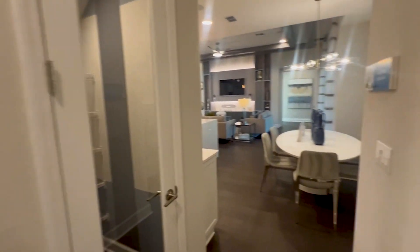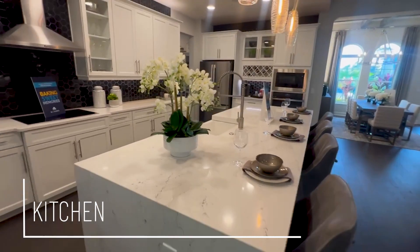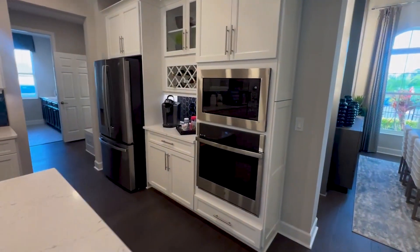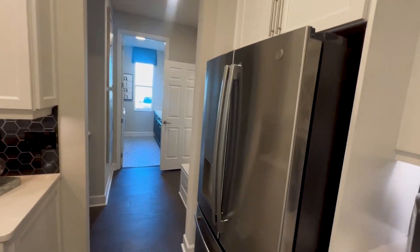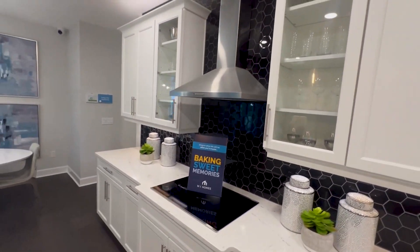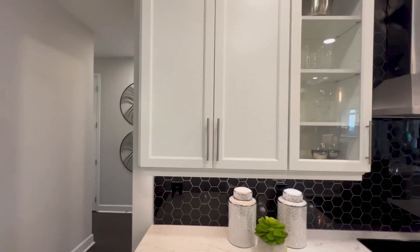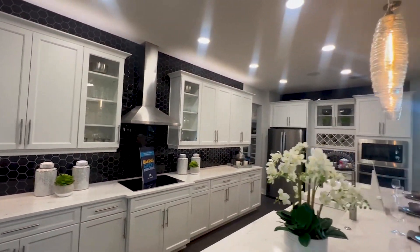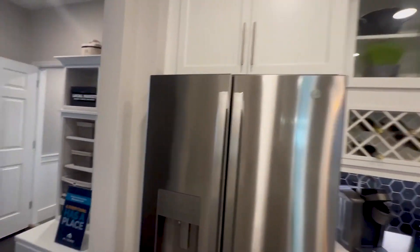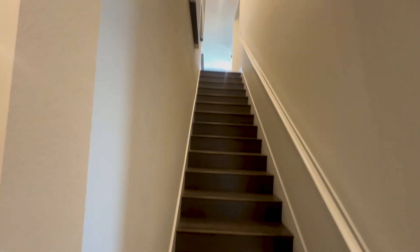Let's check out the kitchen. There's a large island — it's huge. You've got a gourmet oven with stainless steel appliances, a vent that leads outside so you don't have smoke in the house, and large cabinets above the refrigerator as well. And then here are the stairs heading upstairs.